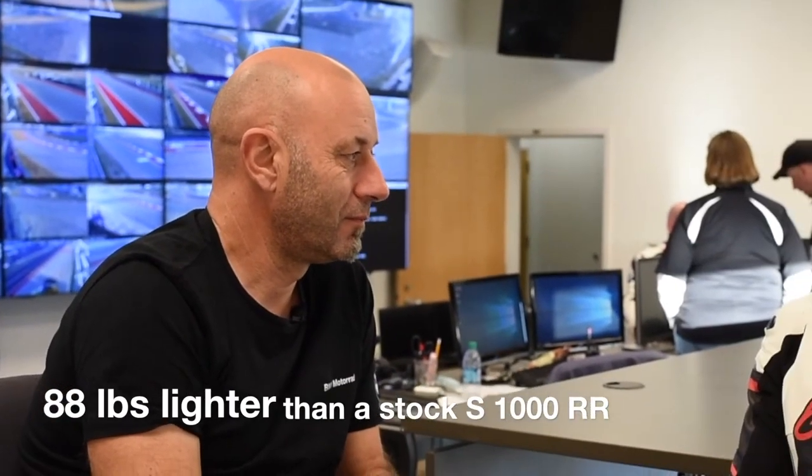What is the weight savings on this compared to the standard S1000RR? 40 kilos. 40 kilos? Wow, just from that.